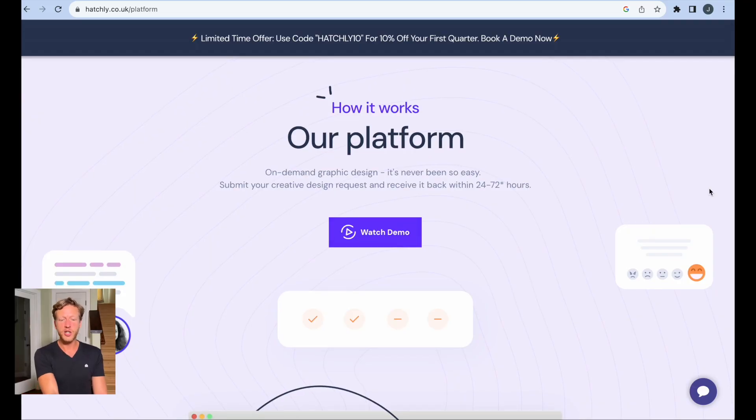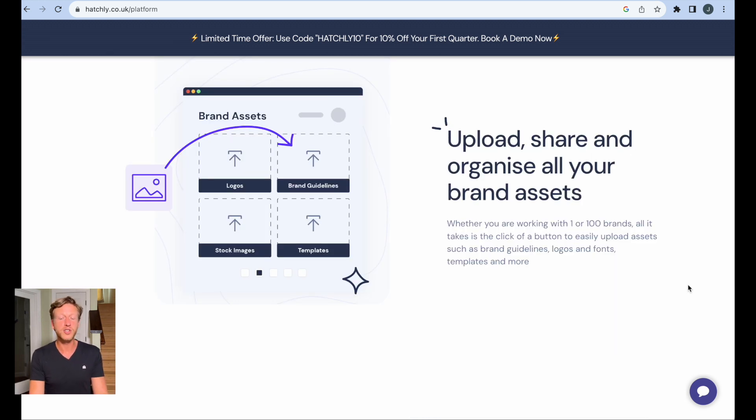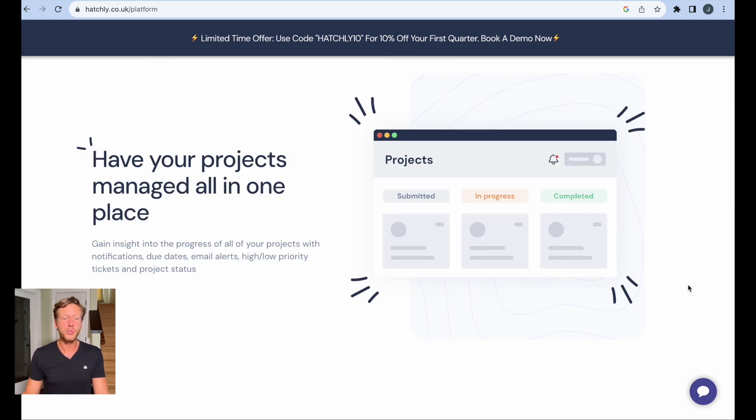The platform works like this: it's an on-demand graphic design service where you submit your creative design requests and receive them back within 24 to 72 hours. So for somebody who needs ongoing design work, this is going to be a big benefit — they're not hiring in-house, instead they're using Hatchly to get the design work done. Once you log in as the client, you can create requests to the team, upload, share and organize all your brand assets, and have all your projects managed in one place. This business model is a little different to most design firms and it's benefiting both Hatchly and the clients they work with.